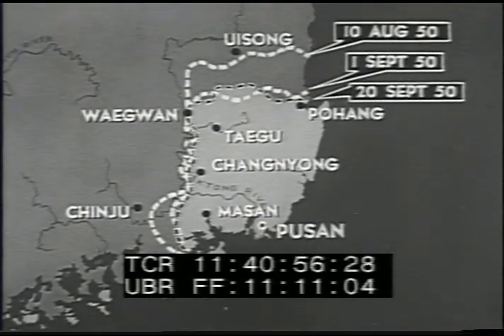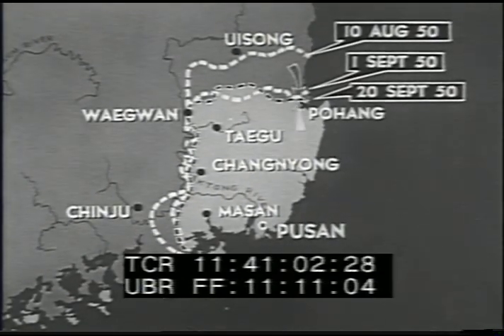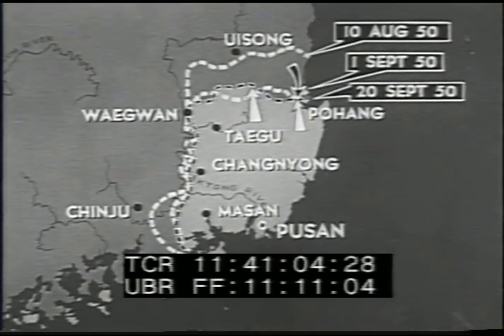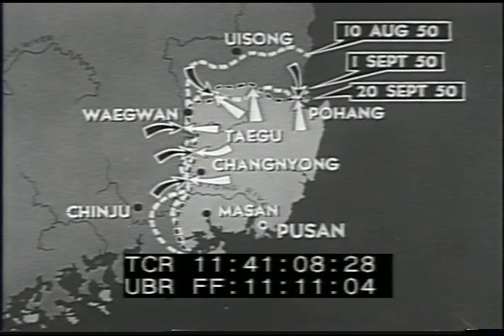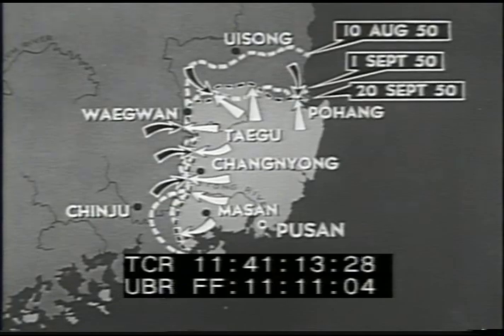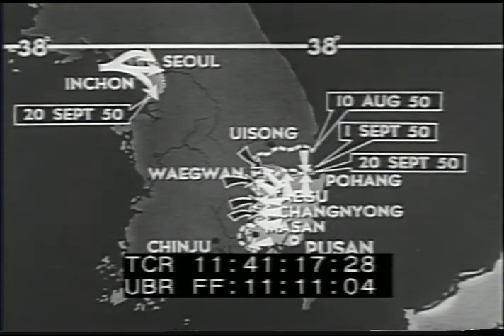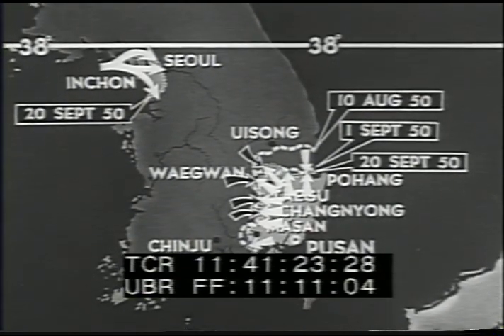On our southern beachhead, United Nations forces were crossing the Naktong River and moving ahead everywhere. They were advancing at Pohang, south of Uisong, north of Taegu, at Waegwan, west of Changyong, and west of Masan. We had held our beachhead. Now we were on the offensive, and it was the beginning of the end for the communist invasion of South Korea.